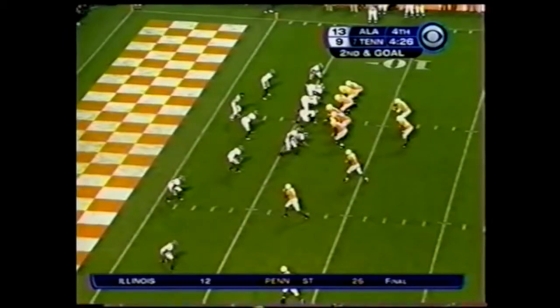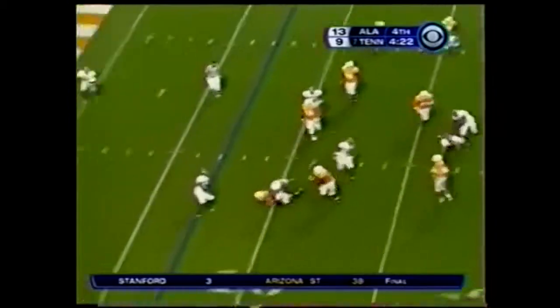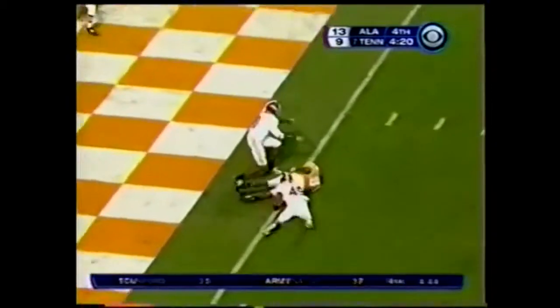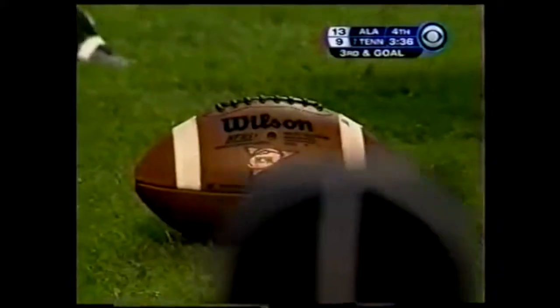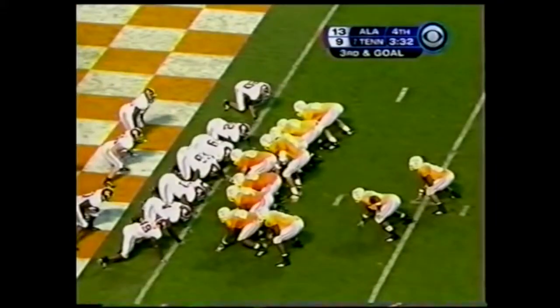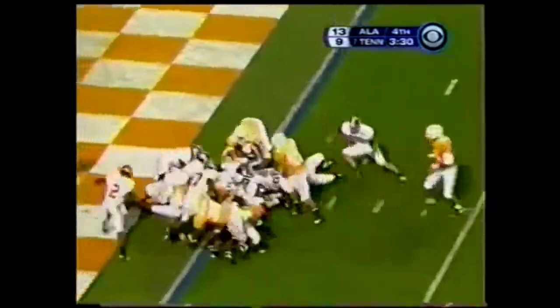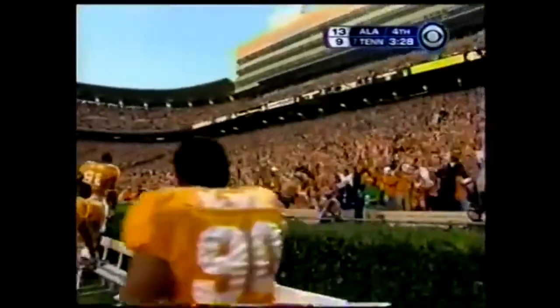Alabama brings the blitz — Ainge rolls left, pulls up, tough throw — caught. Third and goal — no doubt about this. Touchdown, Tennessee! Arian Foster.